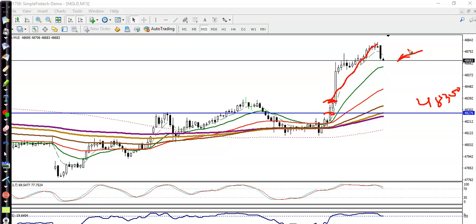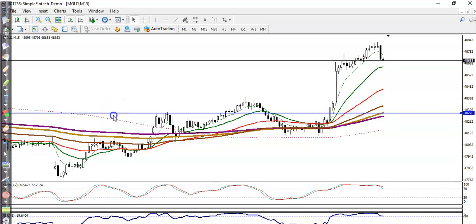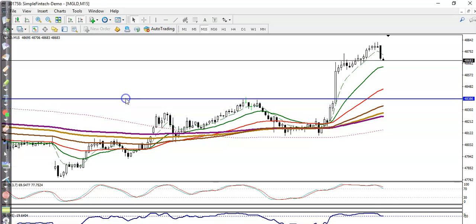Now the question is: can we go for a buy in this area? No, we can't enter because there's a probability it will retrace again. Let me show you the key swing point — the most recent swing point where price hit and reversed, which is now acting as a support.